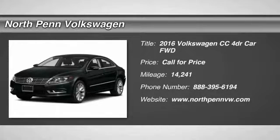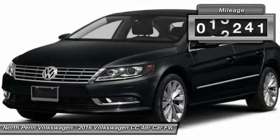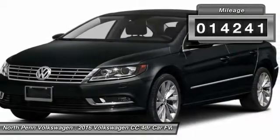The 2016 Volkswagen CC. It's what's on the outside that counts. This vehicle has less than 15,000 miles.